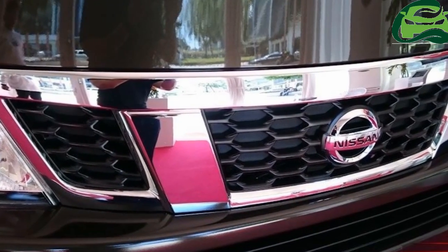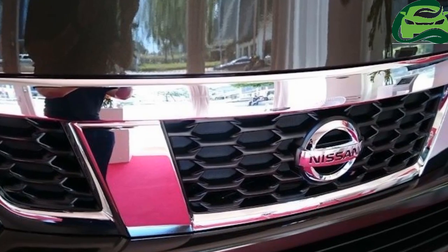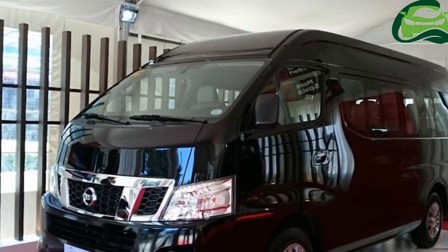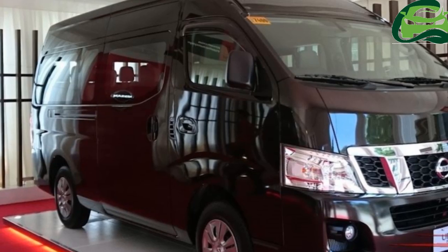Nissan Philippines has introduced a supersized Nissan Urban Premium, which has a total passenger count of 15. This move comes after the Nissan NV350 accounted for 31% of their sales last year.